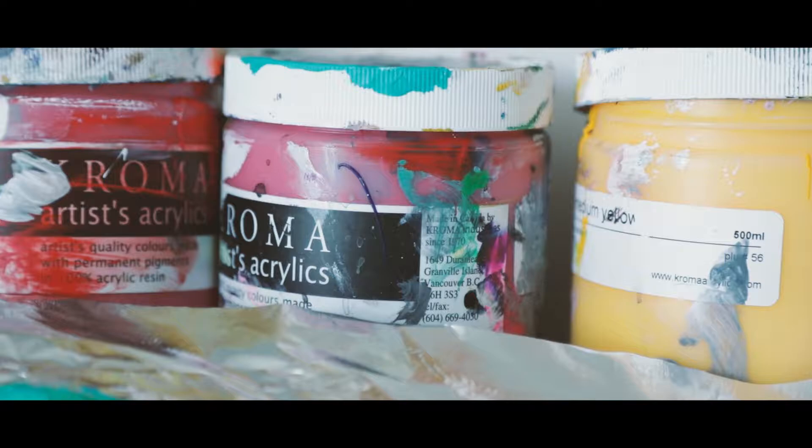I need hundreds of feet of canvas every month, so I just have it shipped in and I can start painting straight away. I need lots of wood stretcher bars and paints — I go through thousands of dollars worth of paint every month, so the equipment is very important.